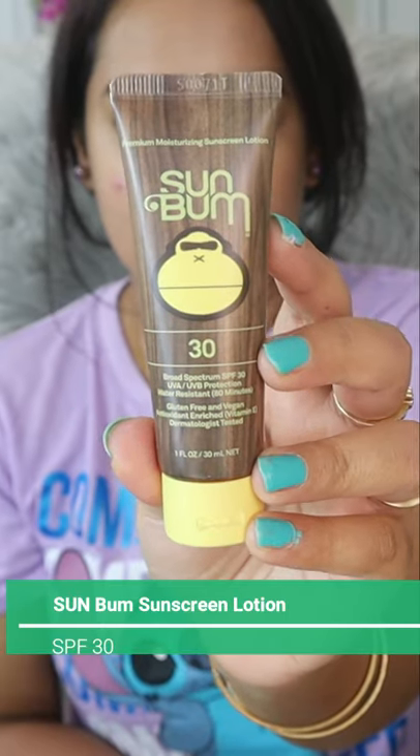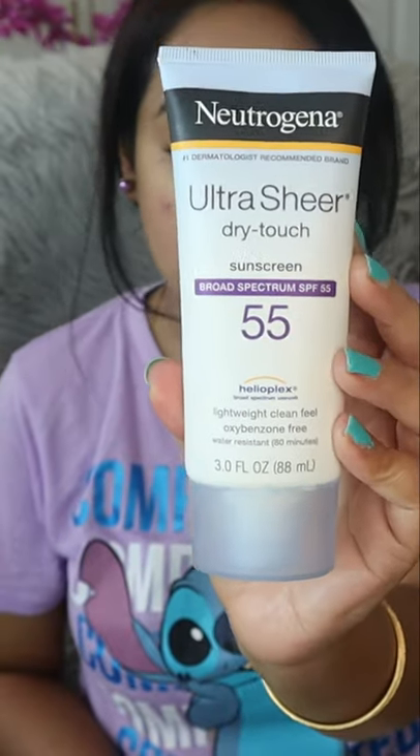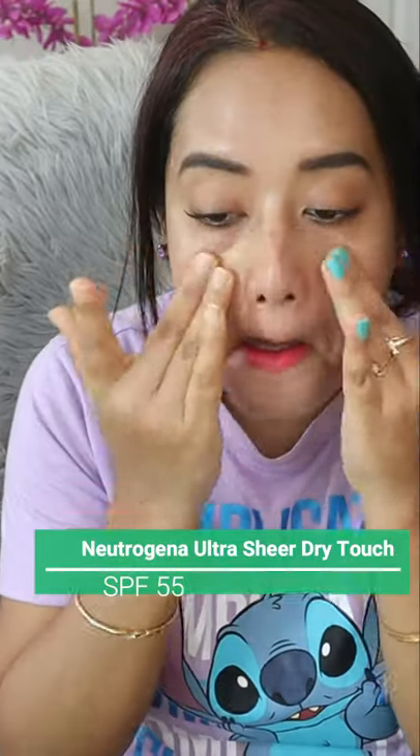The second one is Sun One sunscreen with SPF 30, available up to SPF 70. This is the most lightweight sunscreen I have ever used, and it's appropriate for dry skin girls out there.